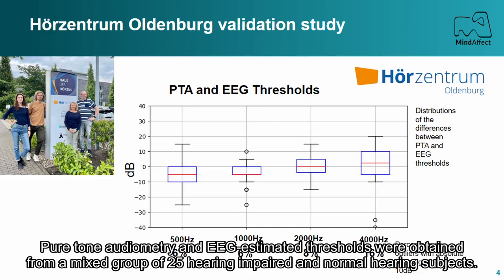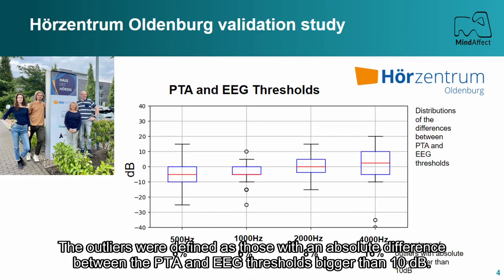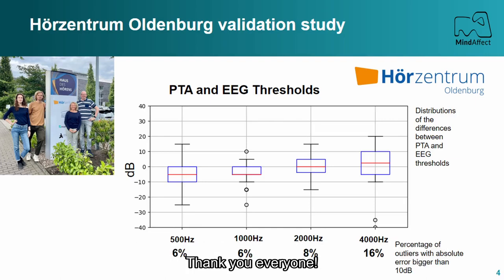Pure tone audiometry and EEG estimated thresholds were obtained from a mixed group of 25 hearing-impaired and normal hearing subjects. The outliers were defined as those with an absolute difference between the PTA and EEG thresholds bigger than 10 dB.